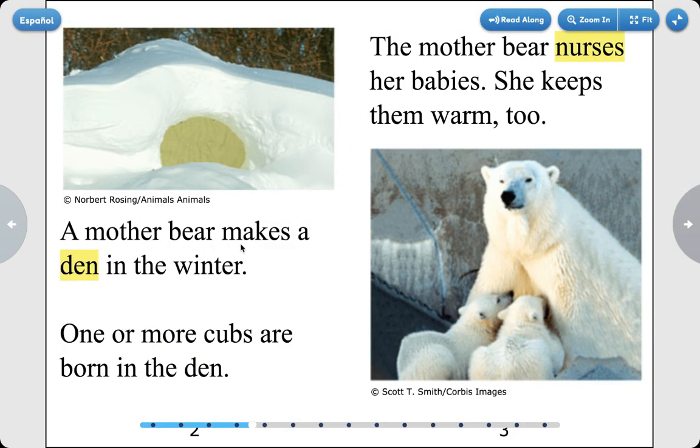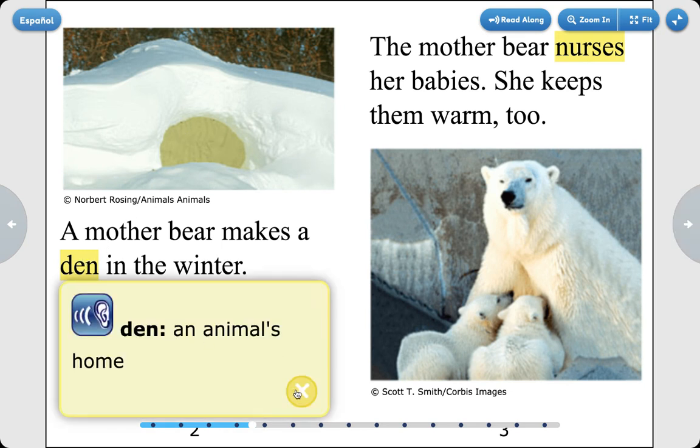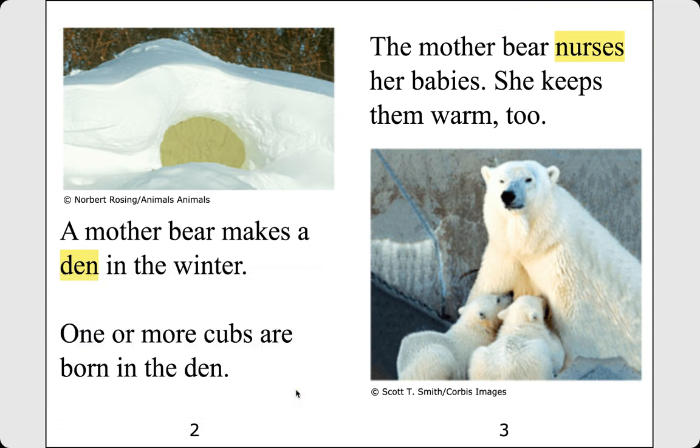A mother bear makes a den in the winter. One or more cubs are born in the den. This here is a den. A den is an animal's home. Today we'll be learning more about dens, or animal homes.